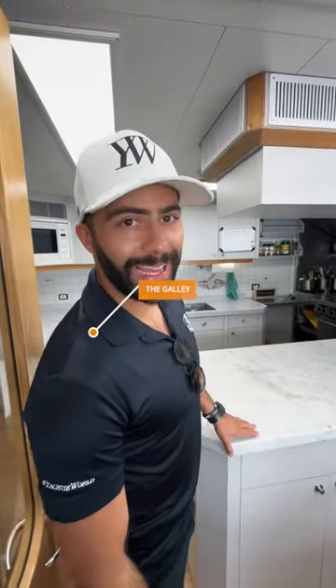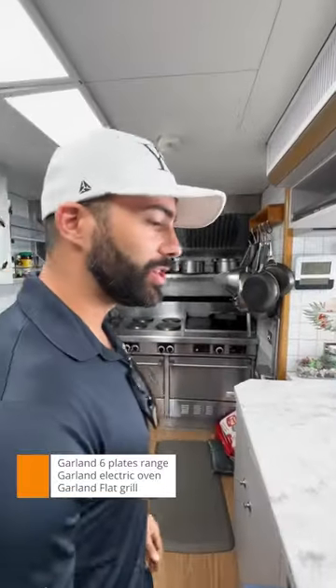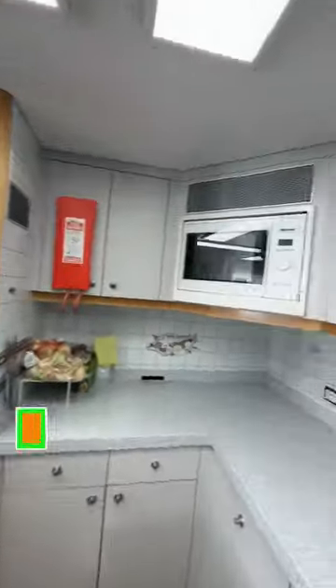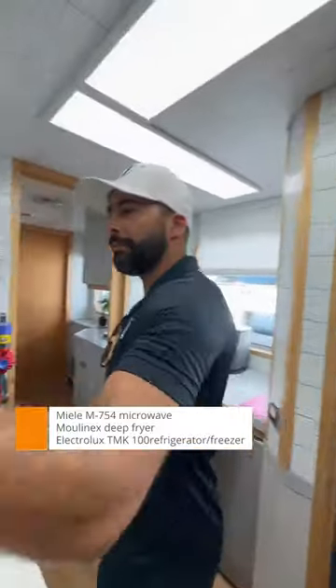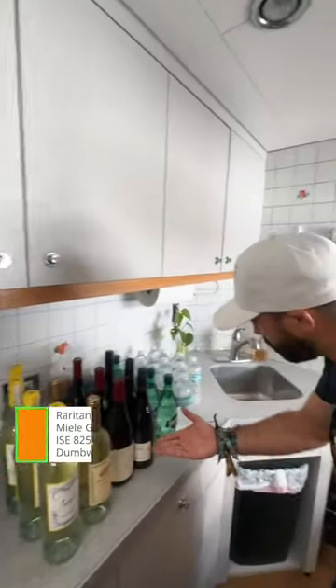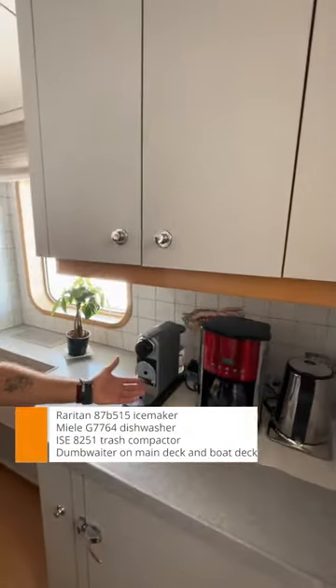Welcome to the galley area where the chefs and stews can make magic for the crew and guests. This is everything you need to cook up a feast. On this side we've got a dishwasher, a fridge, a stove, a microwave, and a sink. Over here you can store the finest selection of wines and water, plus water and coffee machines.